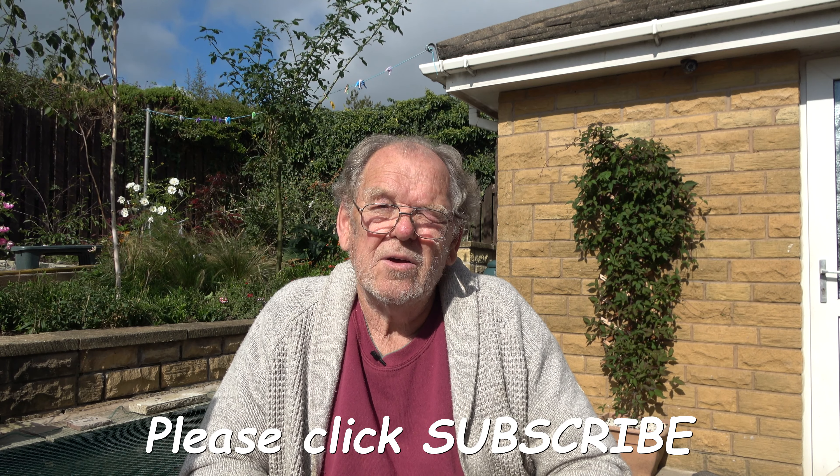Next time I'll be dealing with the wildflower meadow at the back, and also I'll be buying and planting bulbs. So don't forget to subscribe so you won't miss out on those next episodes. In the meantime, thank you very much for watching. Cheerio!